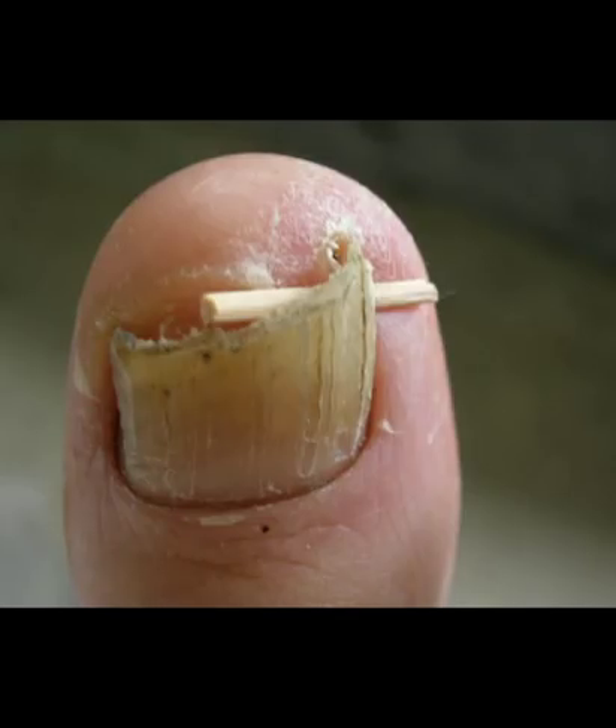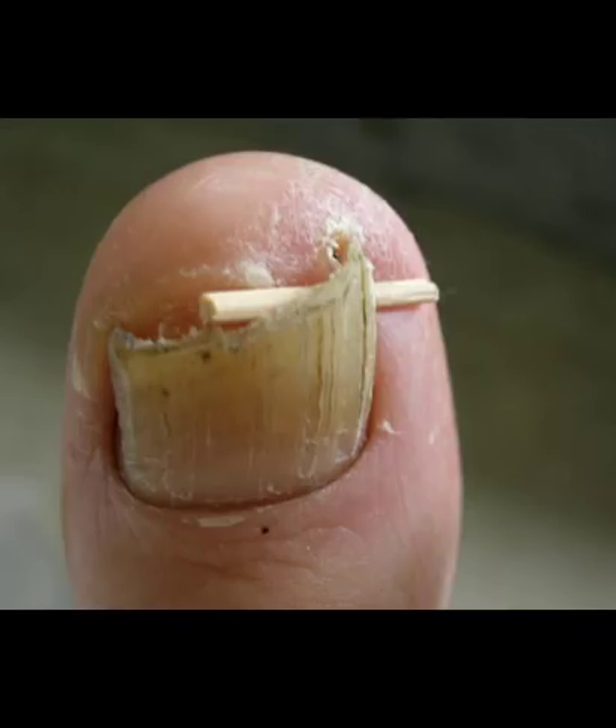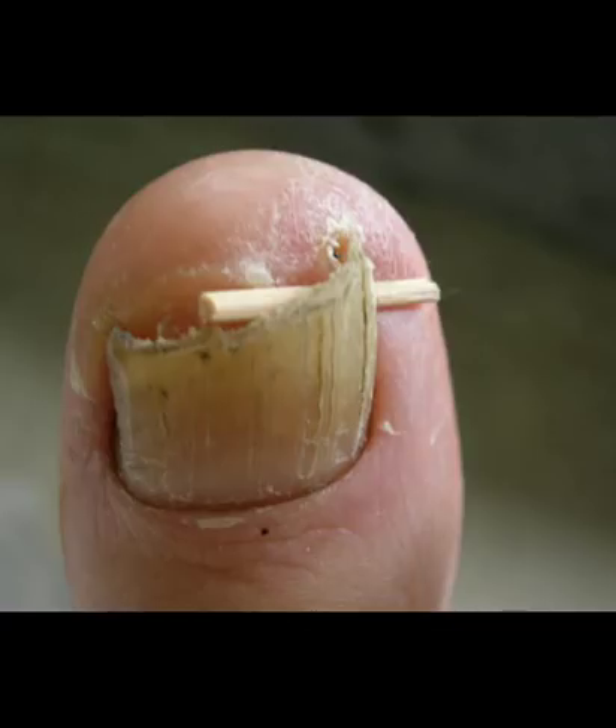Tea tree oil to treat ingrown fingernail. Essential oils like tea tree oil do wonders for conditions with high probability of infection, due to their antibacterial and antifungal properties. Ways to use tea tree oil: add 2–4 drops of tea tree oil in warm water and soak your hands or feet for 15–20 minutes, repeating 2–3 times a day — don't forget to dry your fingers after the soak. Alternatively, take 2–4 drops of tea tree oil and add to 1 tablespoon of olive oil, then massage your finger gently at the site of the ingrown nail.